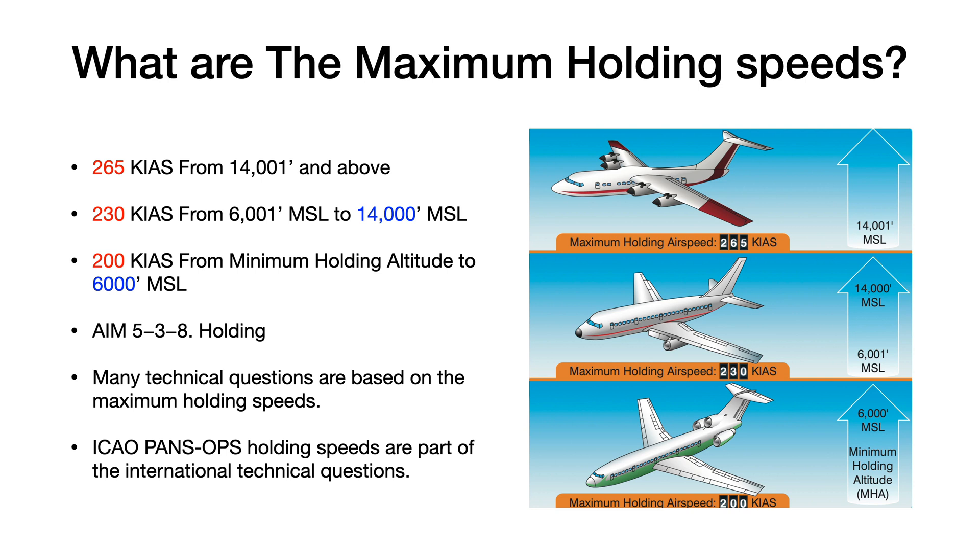These are the FAA maximum holding speeds. Again, 200, 230, and 265 knots. Remember those numbers, and also remember these altitudes: 6,000 and 14,000.